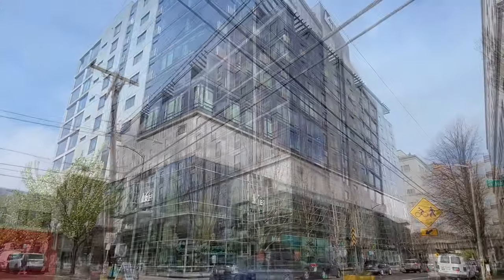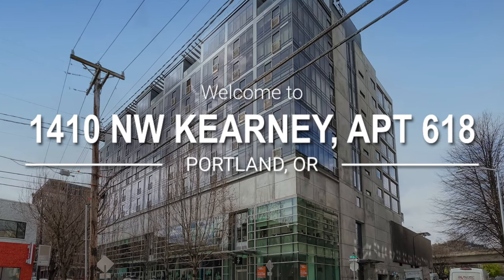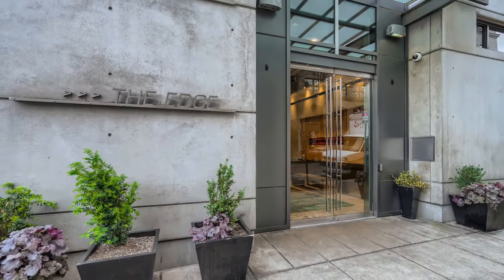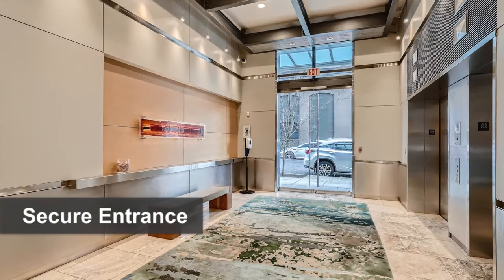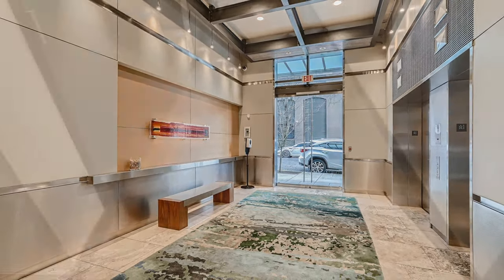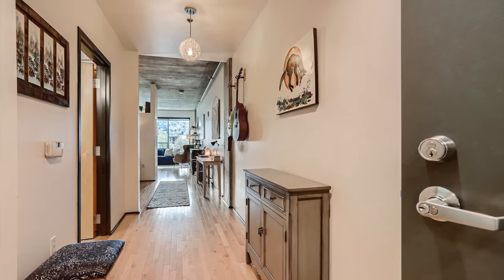Welcome to Unit 618 in the Edge Lofts, stylish modern condos located in Portland's trendy Pearl District. If you're looking for a newer condo with secured parking located in one of Portland's most desired urban districts, this place is perfect for you.